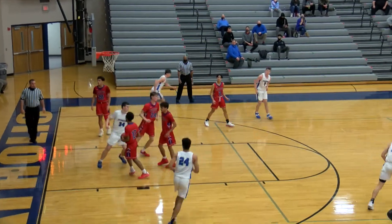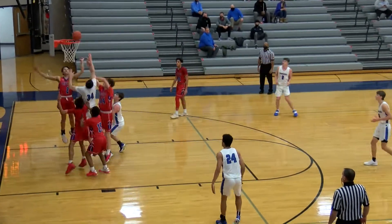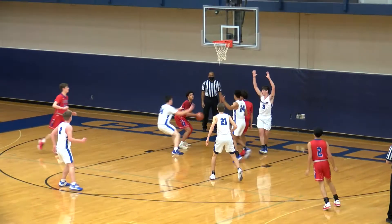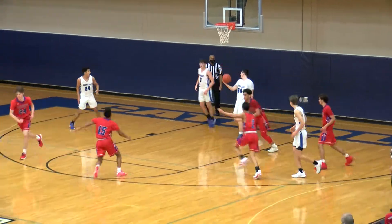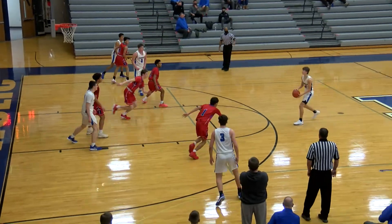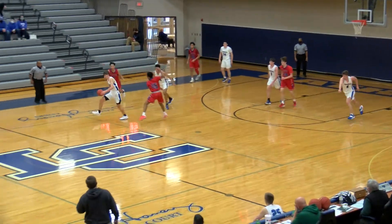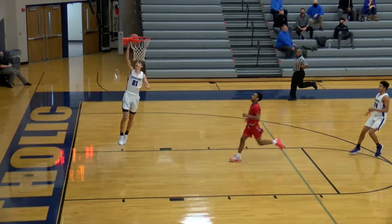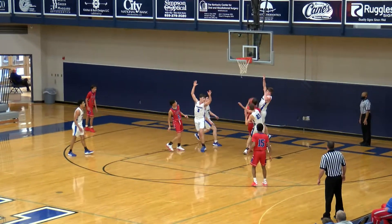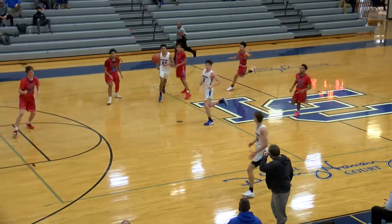Step back jump shot, good — nothing but net. That one falls down. Put out those halftime stats. Nice little leg underneath there. On the way — that one good. Telegraph pass, Simon Kitten, another bucket. Birds able to get it in for Lafayette.